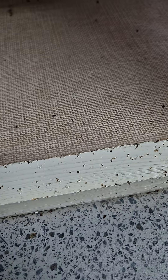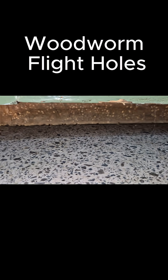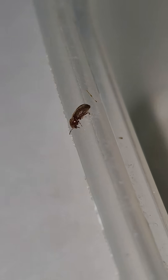I get called out to look at woodworm all the time, but here's a really important tip I think you should know. Here you can see some flight holes. These are caused by common furniture beetles, something which people call woodworm. Now when I recently attended the property, there was lots of these beetles wandering around, and to the naked eye, it does look like a common furniture beetle. These are wood boring beetles.